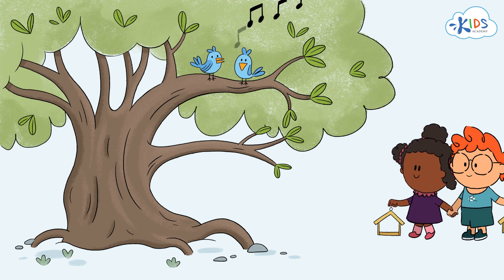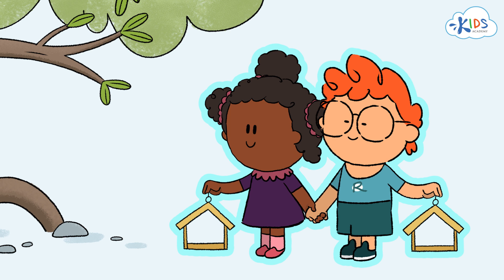Here come Maya and Ryan. There are two of them. To show their quantity, we also use the number 2.